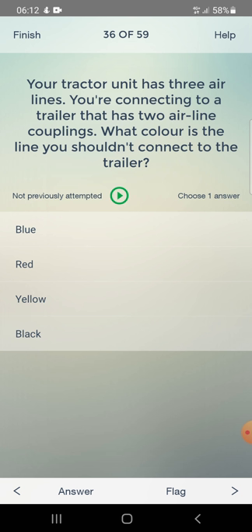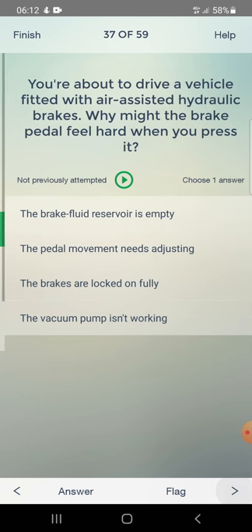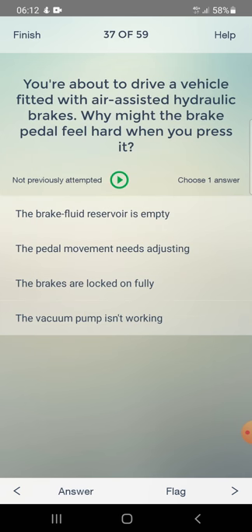Your tractor unit has three airlines. You are connecting to a trailer that has two airline couplings. What color is the line you should not connect to the trailer? Answer: blue.